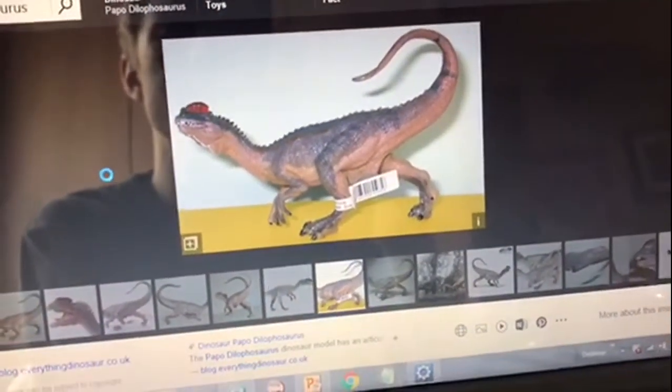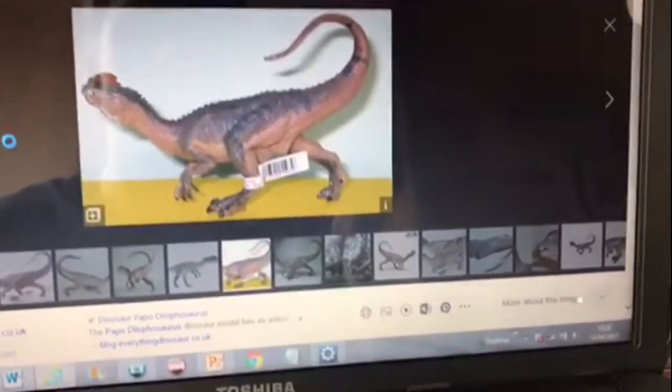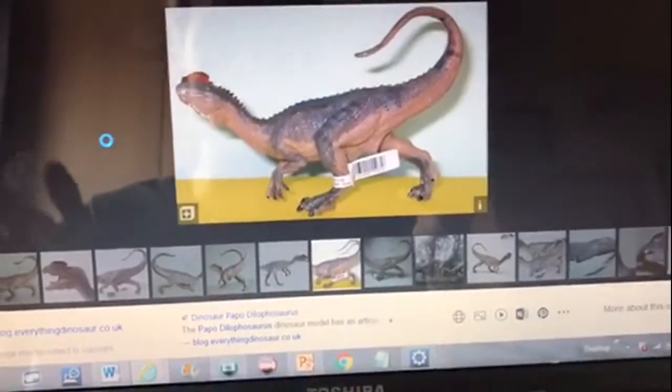Now this Papo Dilophosaurus is more Jurassic Park-y in my eyes. So if you're a Jurassic Park fanboy, just get it if you want it — if you're more leaning towards Jurassic Park, then I'd get this one. But I got this purely because I like the coloration and I like the texture on it.